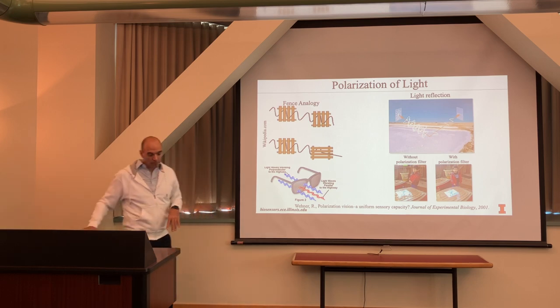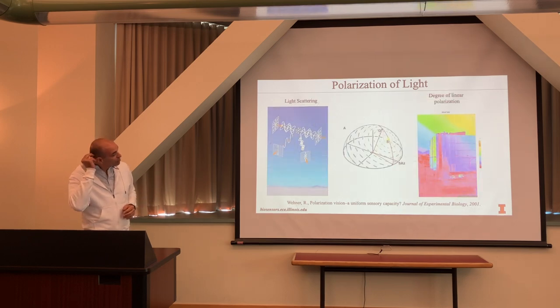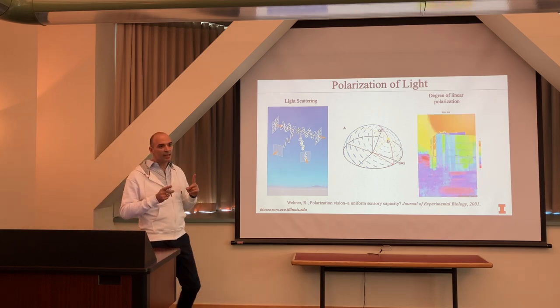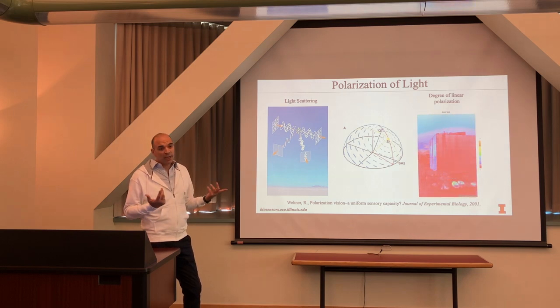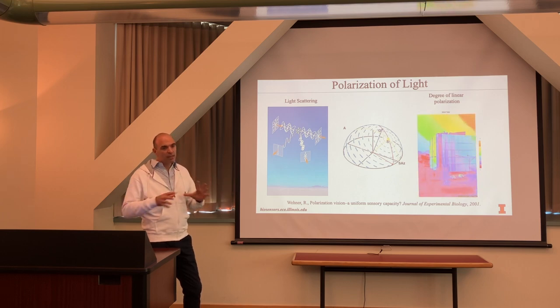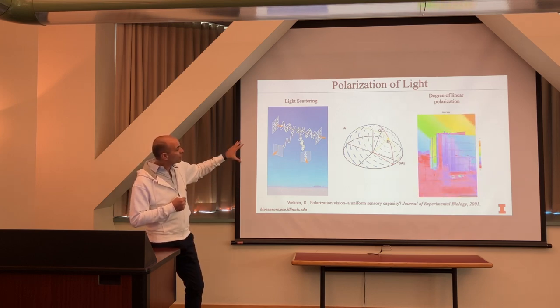Polarization allows you to see underwater by removing specular reflections. The sky is also polarized due to scattering — Rayleigh and Mie scattering — depending on particle sizes in our atmosphere. Different types of particles determine the polarization properties, and we have different types of particles in our atmosphere.